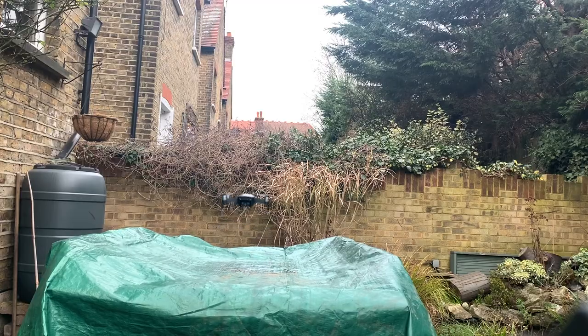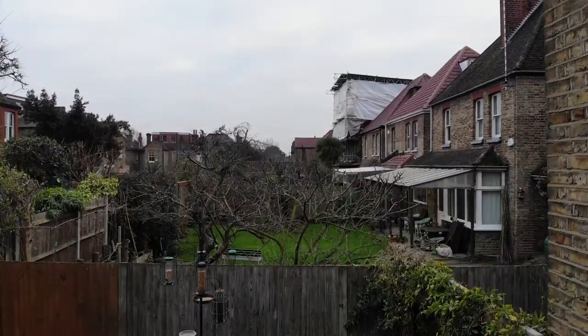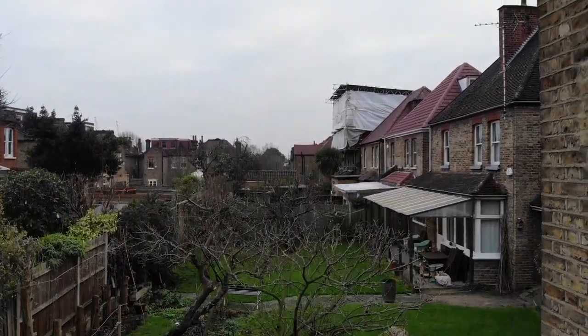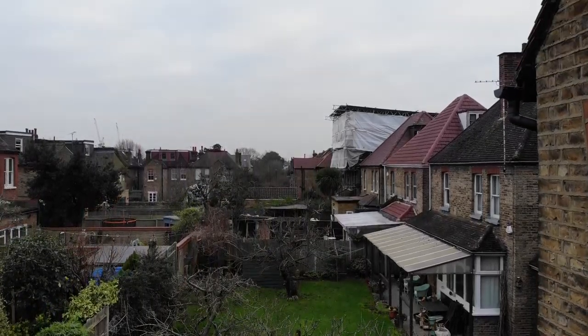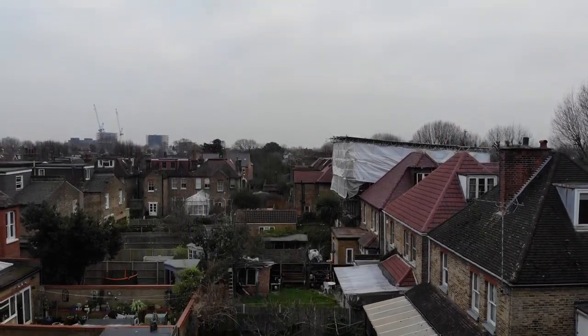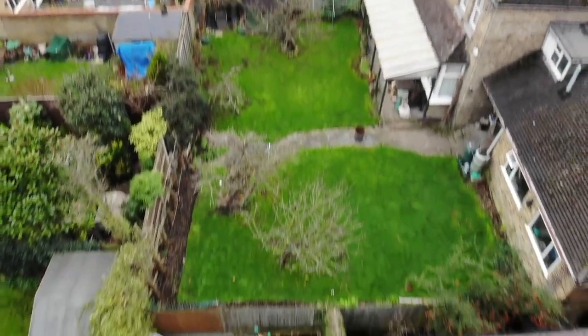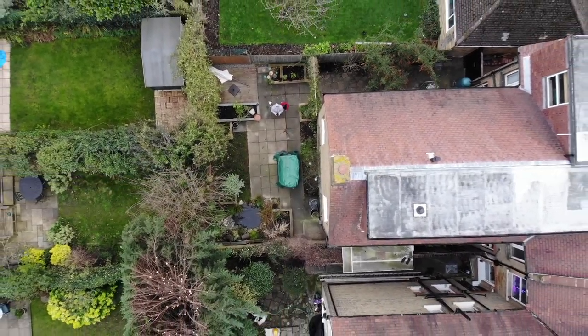I'm just going to take a drone for a spin here. It's a bad garden obviously, next door is gardens. Setting stop. It's a grey day and I create a camera, just doing a precision take off where it logs the location and up we go. It's like an extension on the roof.